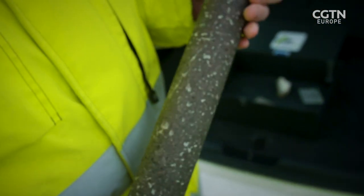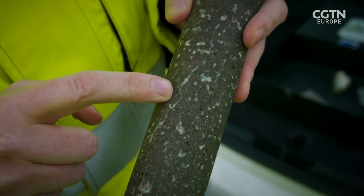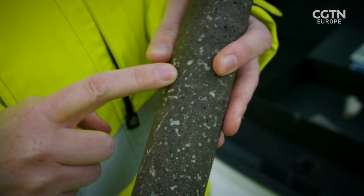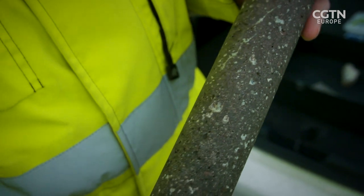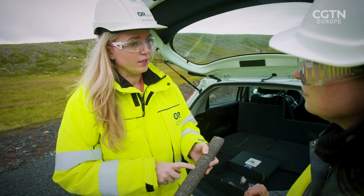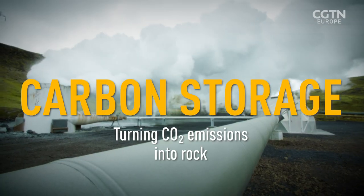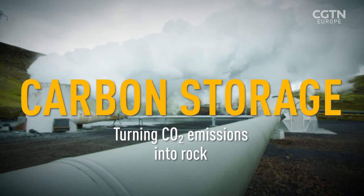This is a core we drilled into the storage formation a few years back. The white veins and spots in between are mineralized CO2. It turns out that what we inject is turned into rock like this in less than two years — a very efficient and effective process, permanently getting rid of CO2.